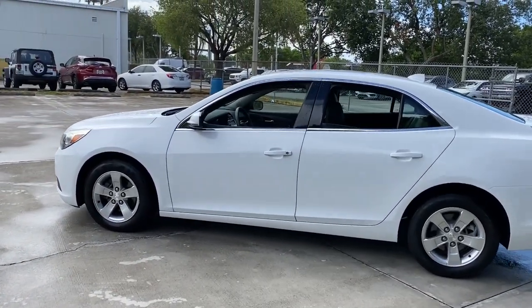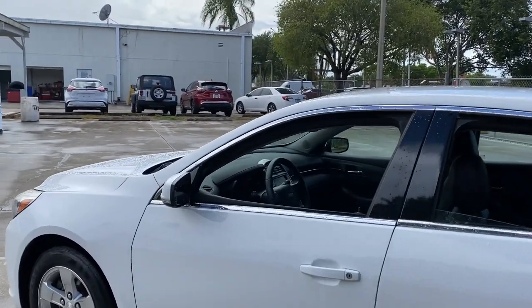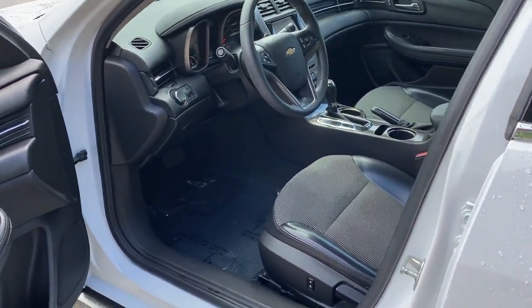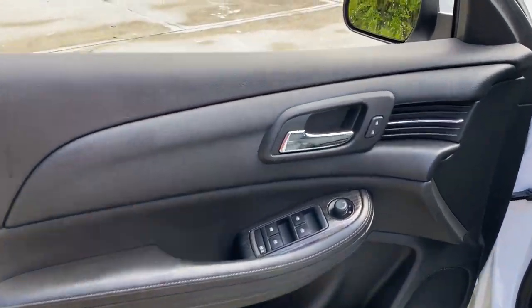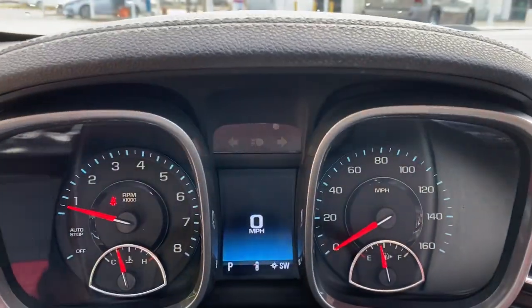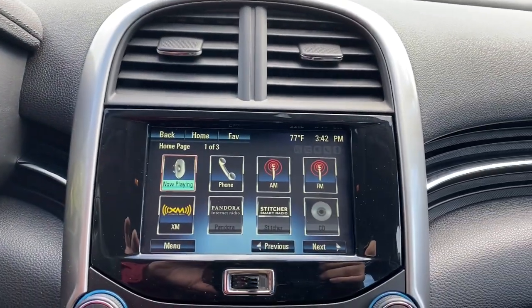The following are some of this vehicle's highlighted options: keyless entry, navigation system, satellite radio, heated mirrors, aluminum wheels, steering wheel audio controls, Bluetooth connection, stability control, traction control, and intermittent wipers.